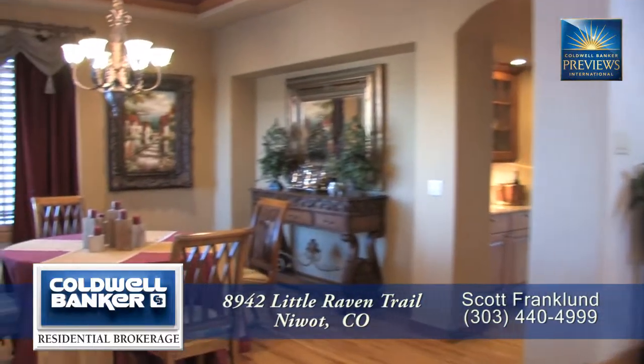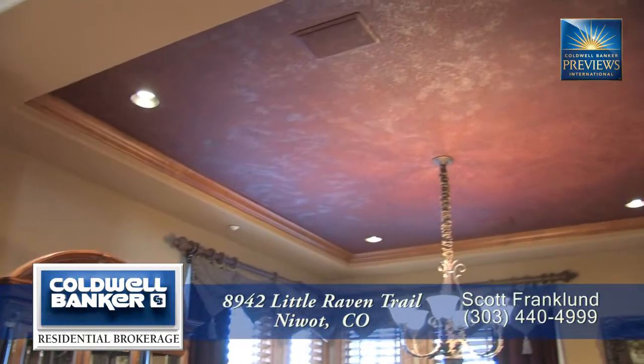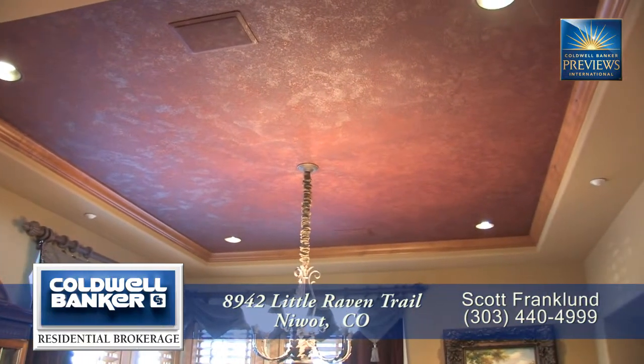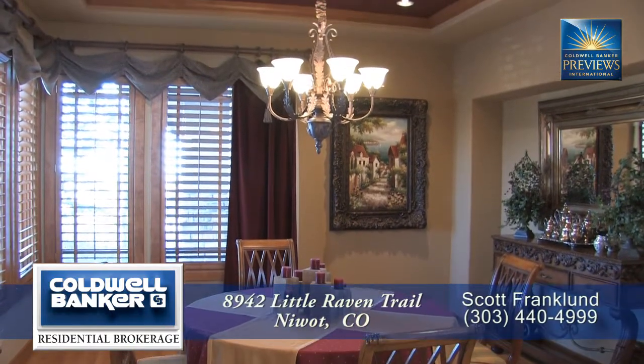Immediately to your left inside the front door is the formal dining room. It has a custom coffered ceiling with crown molding. This dining room can easily entertain 8 to 10 guests beneath the beautiful chandelier.